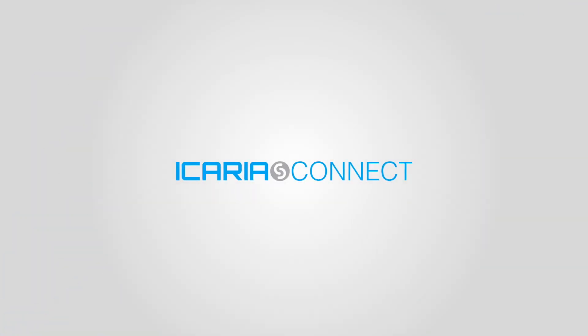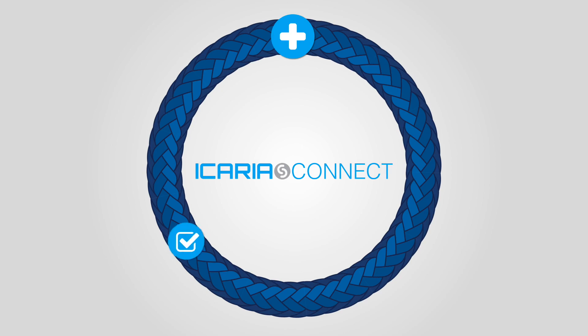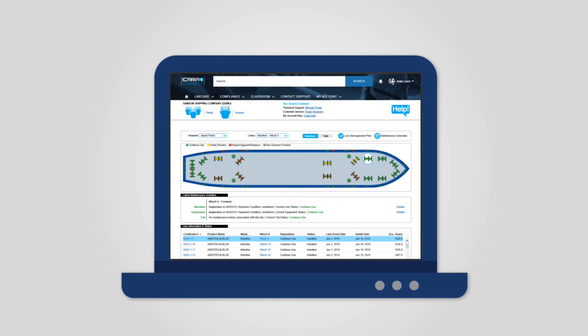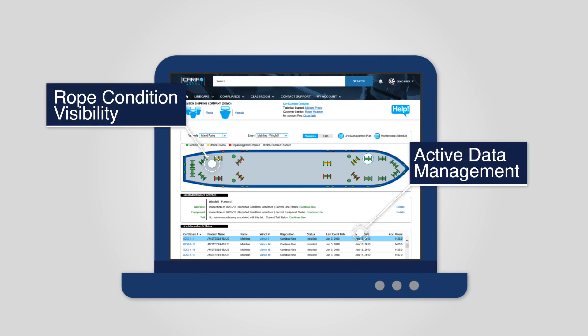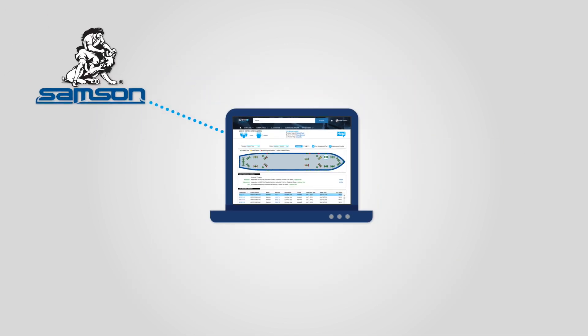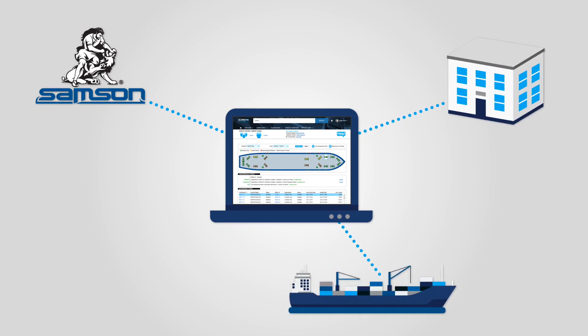And finally, Icaria Connect is your 24-hour access point for line care, compliance, and classroom. Through Connect, you have the infrastructure you need for active data management, rope condition visibility, 24-hour incident resolution, easy maintenance planning, records, and company-wide alignment.